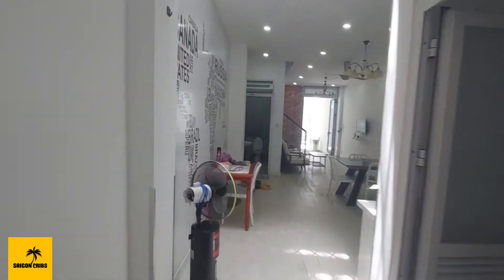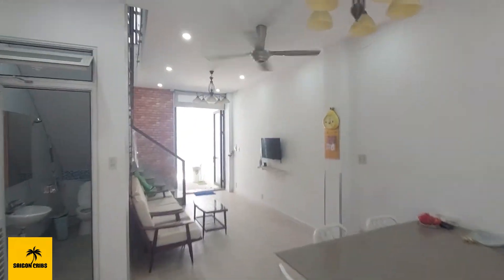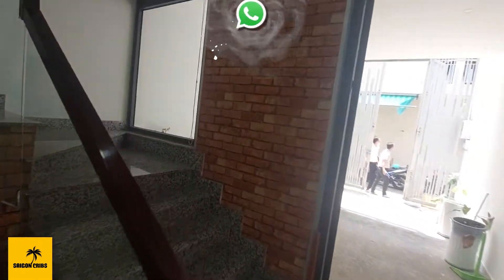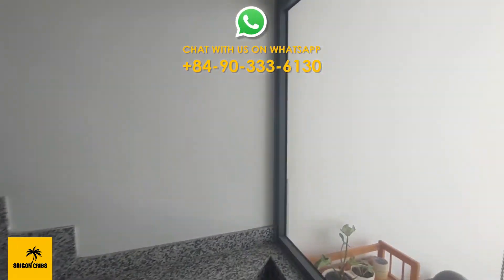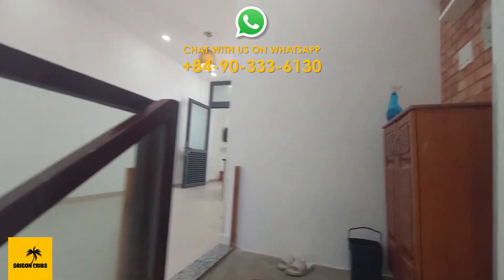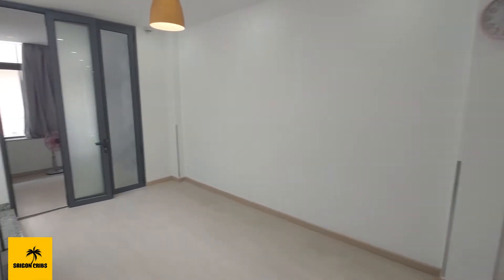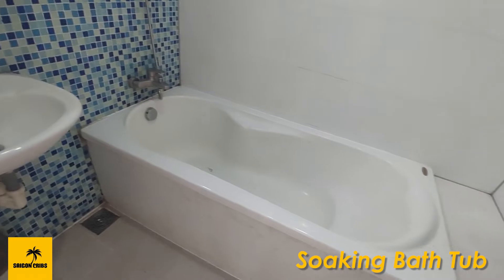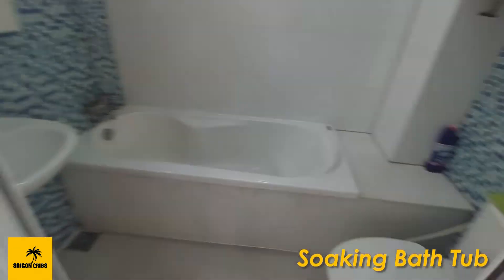Interesting — another skylight here bringing natural light. You don't need any lights on during the day, this is amazing. Nice ceiling fan, there's a nice breeze.